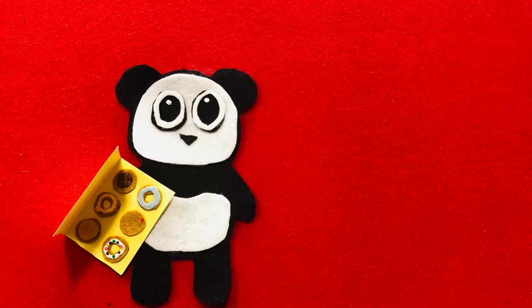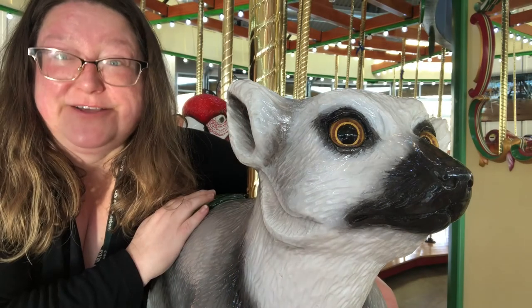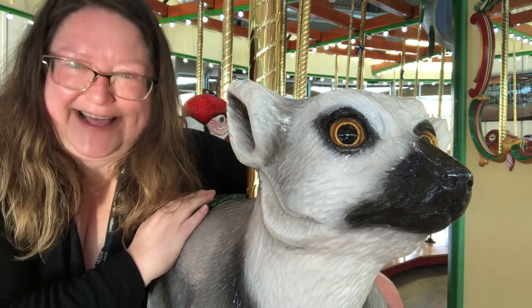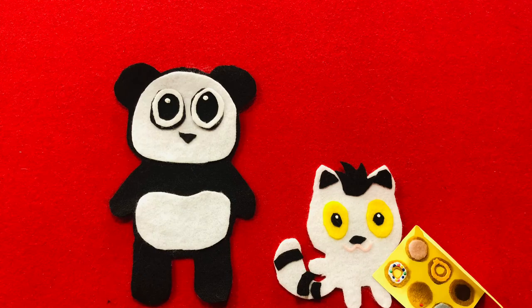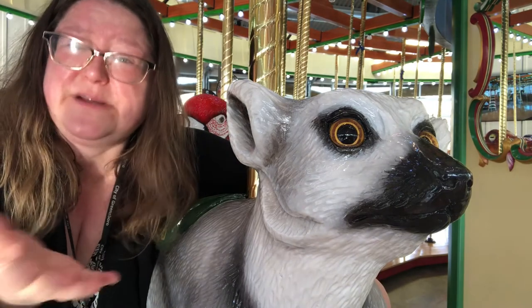Would anyone else like a donut? Hello, may I have a donut, please Mr. Panda? Did Lemur use her manners? You can have them all. Aww, see? Good things happen when you use your manners.